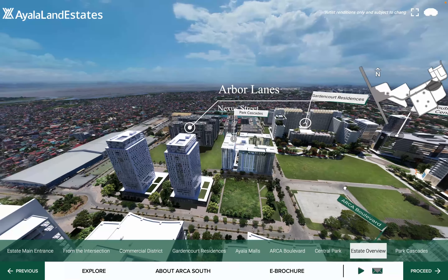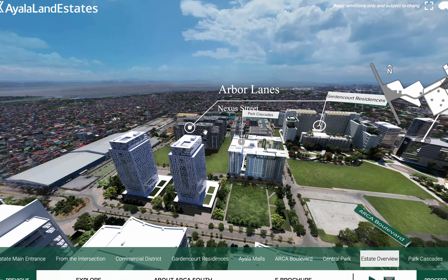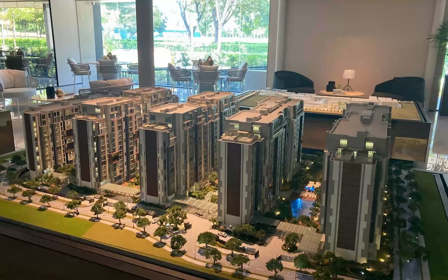It's in the corner — very private, very exclusive. If you want that type of lifestyle, then this project is for you. In terms of structure and design, it's a total of 3 hectares, 60% of which is dedicated to open spaces to intertwine nature with the buildings.